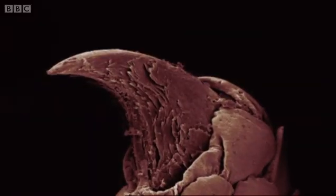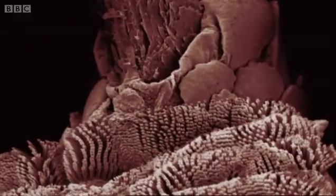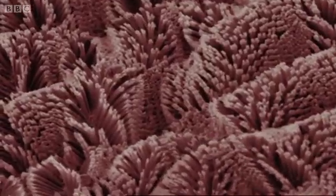Scientists simply hadn't been looking closely enough. All was finally revealed under the most powerful microscope. A gecko's foot is covered in half a million hairs called setae. Each is much, much finer than human hair.